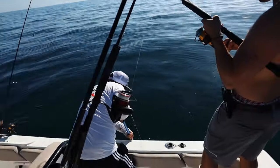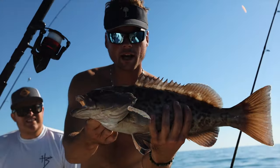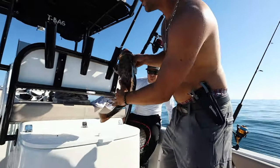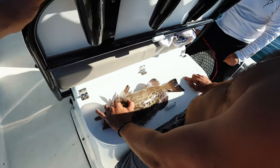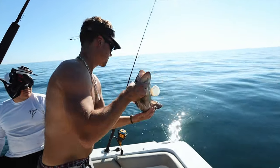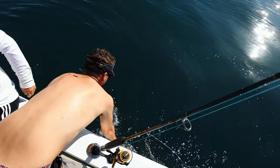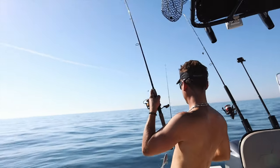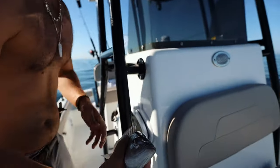Nice grouper! Yes, nice gag grouper — he's gonna be close to keeper size, we'll put him on the board and see what he measures. That's 21 — he's gotta be right there in order to keep him, he's short. I'm gonna let him swim. That one swallowed the hook too, so we're gonna put him on ice and eat him up.